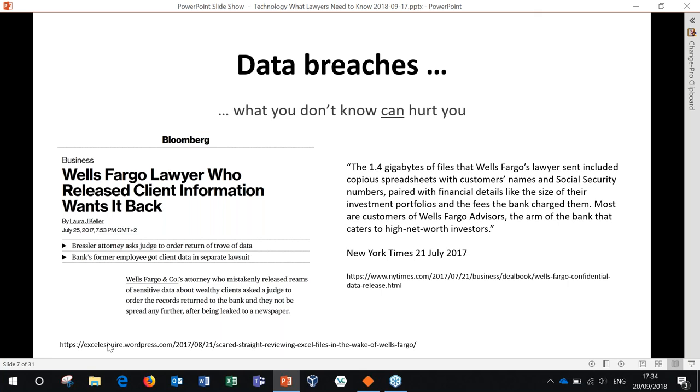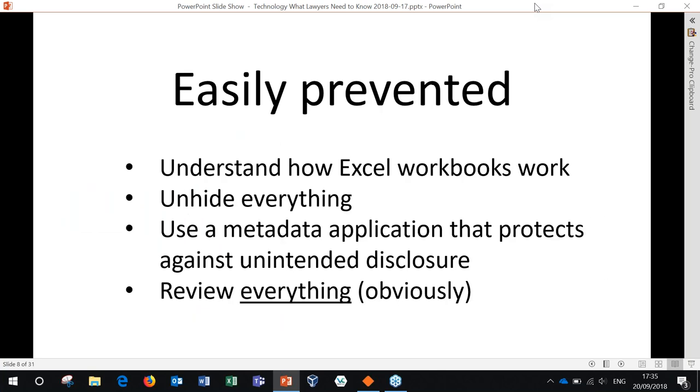By the way, I want to give a shout out to the blog where I found this — Excel Esquire. It's a fantastic blog written by a lawyer for lawyers about Excel, highlighting what they need to know about how Excel works and how it can be used and misused. The inadvertent disclosure would have been easily prevented by understanding how Excel workbooks work — making sure you understand there may be more than one worksheet in a workbook. Also really important: unhide everything. In Excel you can have hidden sheets, hidden columns, hidden rows. Before you share an Excel workbook with anyone, you should either unhide everything so you can review it, or use a metadata application that highlights for you that something is hidden. Metadata is going to come up a lot in this conversation.